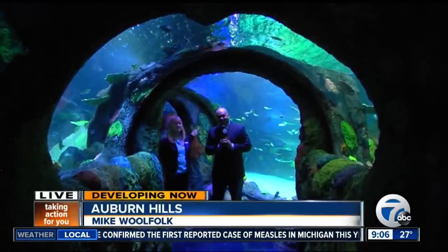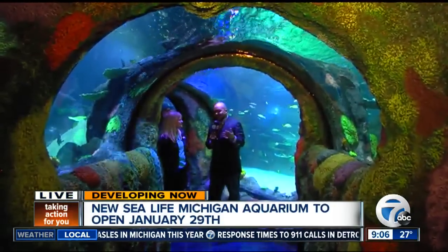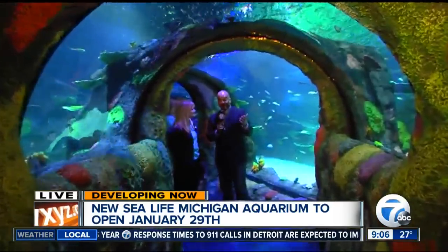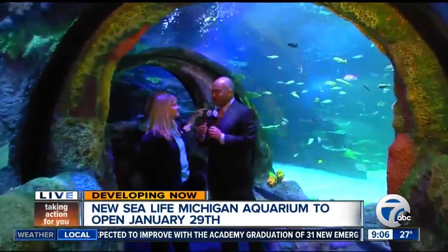I'm swimming with the sharks. We are in the tunnel feature here, which is actually kind of a signature feature for Sea Life Michigan and any aquariums if you visit them now. This is fascinating because you feel like you're actually walking through the middle of the ocean.